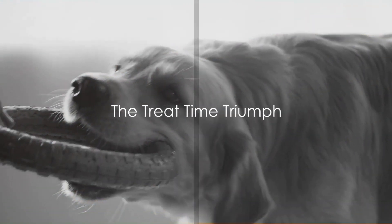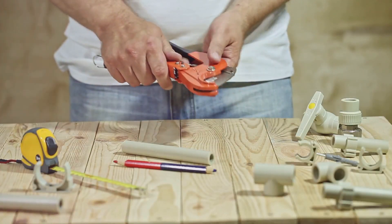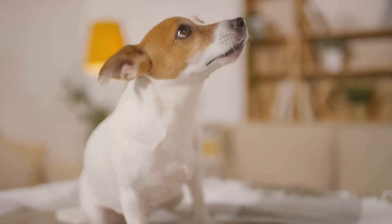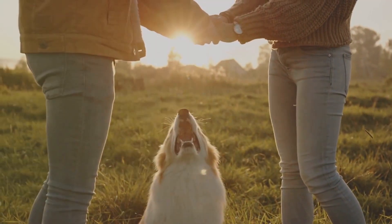And now secret number four: the treat time triumph. Using PVC pipes and old tennis balls, we craft interactive treat dispensers that keep dogs mentally stimulated and happy. It's a win-win — your pup gets treats and you get a happy, entertained pet.